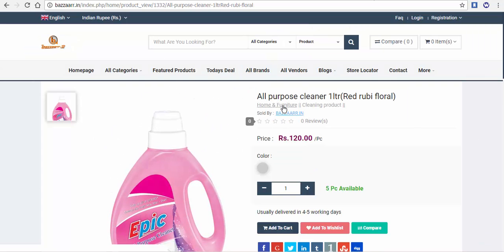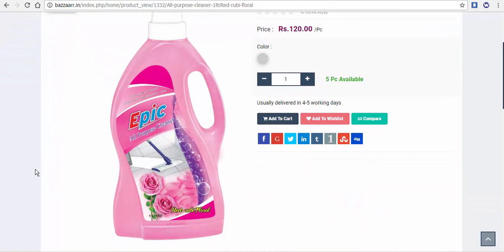This is an all-purpose cleaner — one-liter Red Ruby Floral. This is an all-purpose cleaner, one-liter Red Ruby Floral.